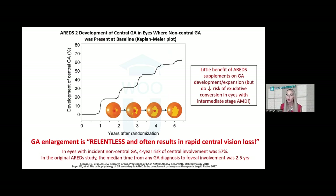There's a substantial risk for non-central geographic atrophy to encroach upon and invade the fovea, usually resulting in a substantial decrease in vision. In the original AREDS study, the median time from any geographic atrophy diagnosis to foveal involvement was only two and a half years — a pretty short time frame. Data from AREDS2 showed that over half of eyes — 57% — that entered with extra-foveal GA suffered central involvement by the four-year time point.